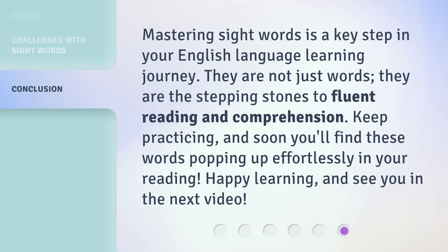Mastering sight words is a key step in your English language learning journey. They are not just words — they are the stepping stones to fluent reading and comprehension. Keep practicing, and soon you'll find these words popping up effortlessly in your reading. Happy learning, and see you in the next video.